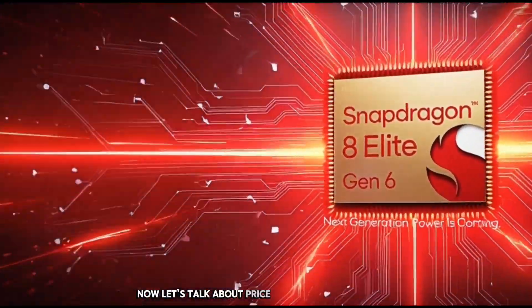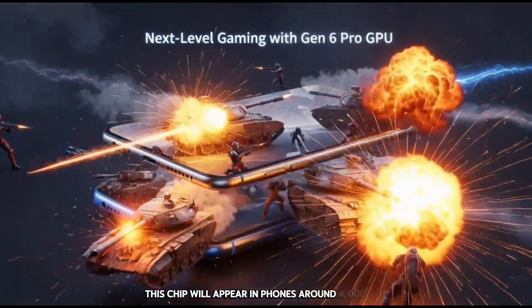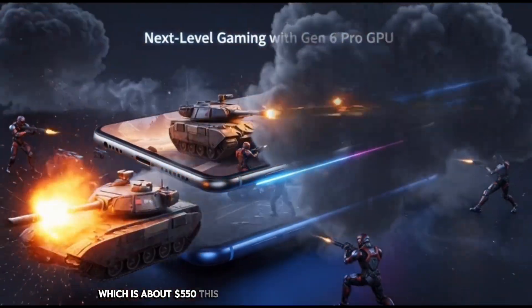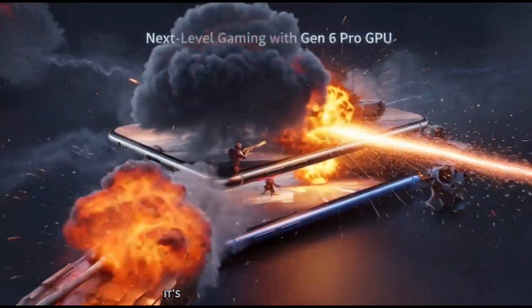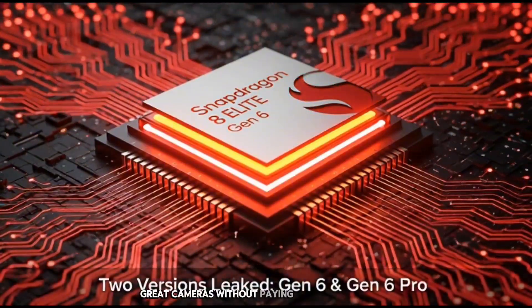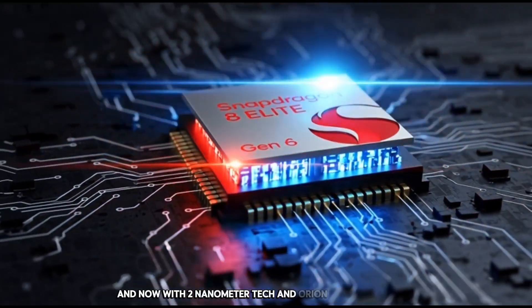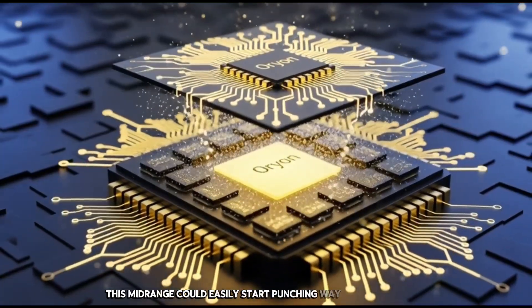Now let's talk about price, because this is a big deal. This chip will appear in phones around 4,000 CNY, which is about $550. This price range is where the magic is happening in the smartphone world right now. It's the place where you get better value, better battery, strong performance, and great cameras without paying flagship-level cash. And now, with 2nm tech and Orion CPU performance, this mid-range could easily start punching way above its weight.